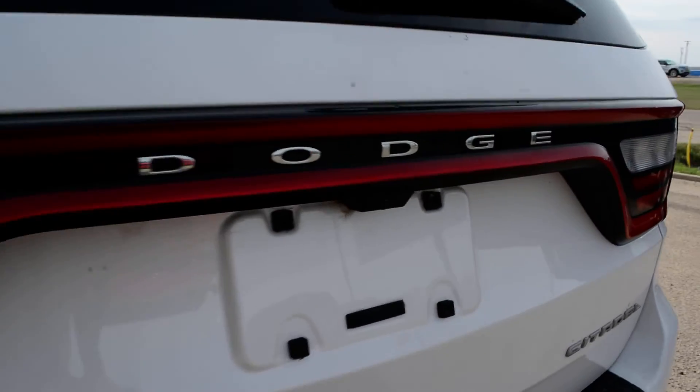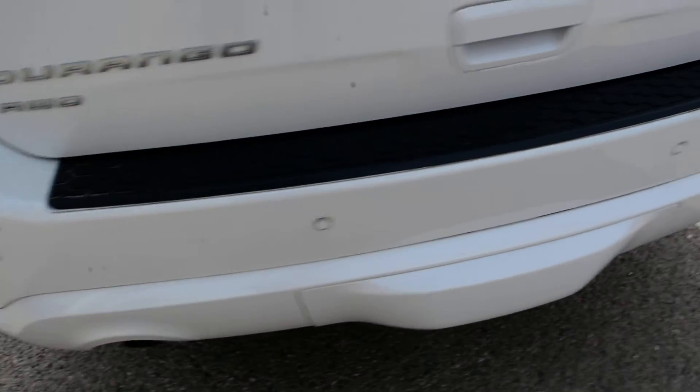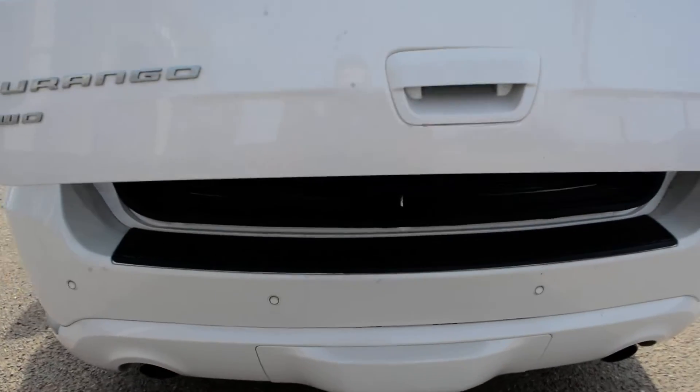As we come around towards the back here, you can see you do have your backup camera equipped back there, as well as your rear park sensors — you can see those sensors there across that back bumper. Power liftgate is also included as you can see there.